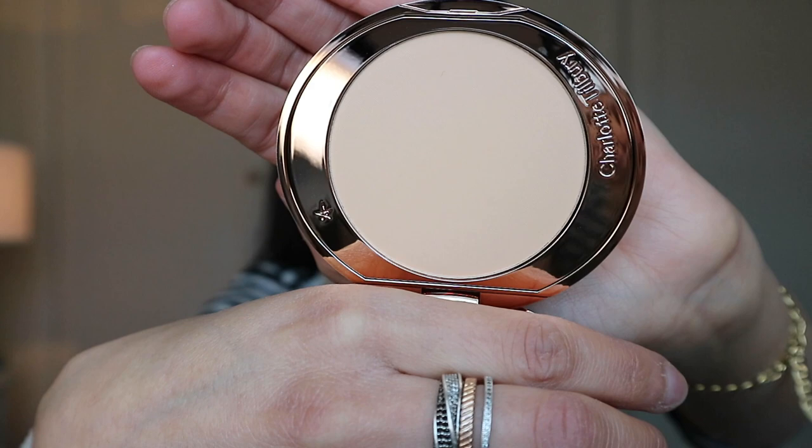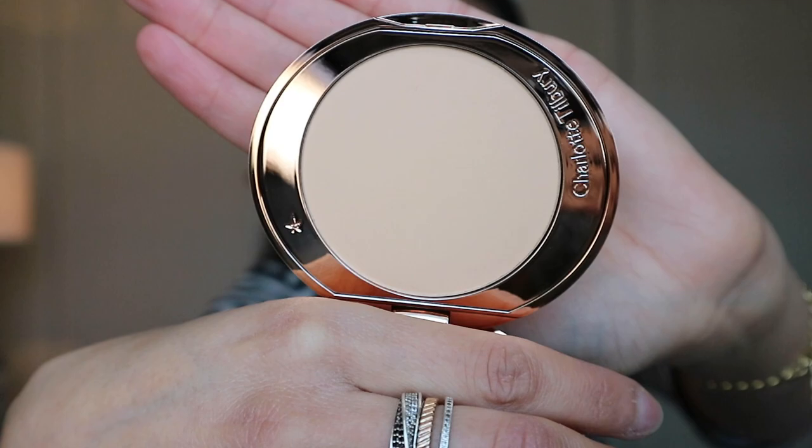I'm trying a new setting powder today — the Charlotte Tilbury Airbrush Flawless Finish Skin Perfecting Micro Powder in shade 2 Medium, using a Charlotte Tilbury brush. The packaging is so beautiful. Apologies for any background noise — my neighbor seems to be hoovering and I think I can hear them watching TV. The powder is very smooth and I like how it sets my under eye without looking cakey.